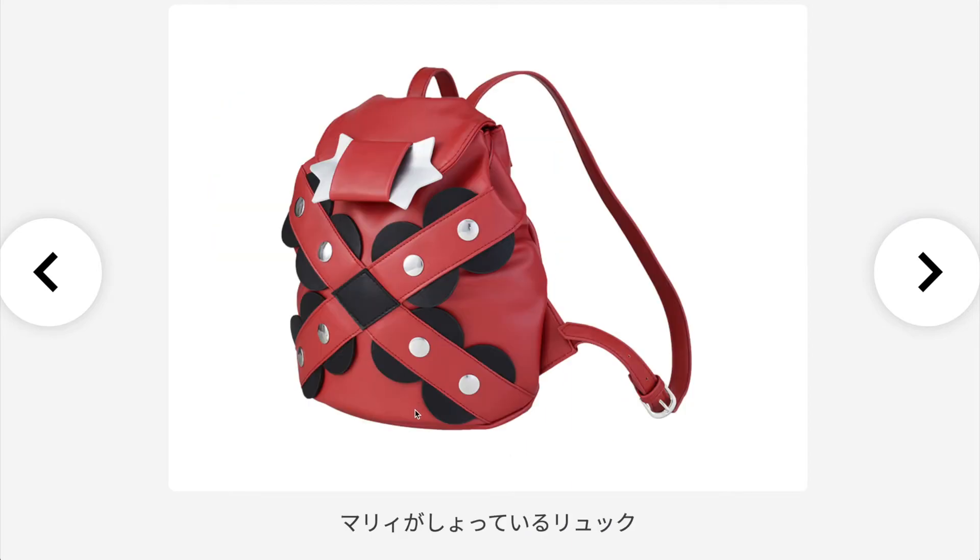Next up we have Marnie's backpack, and this one will probably sell out super super fast. Marnie is a very popular character and I assume so many people will try to cosplay as her. This item will probably be super expensive and will sell out fast.